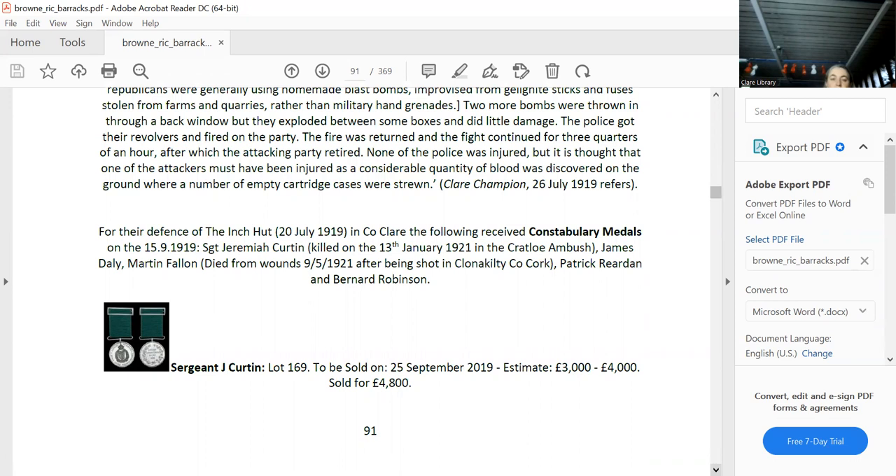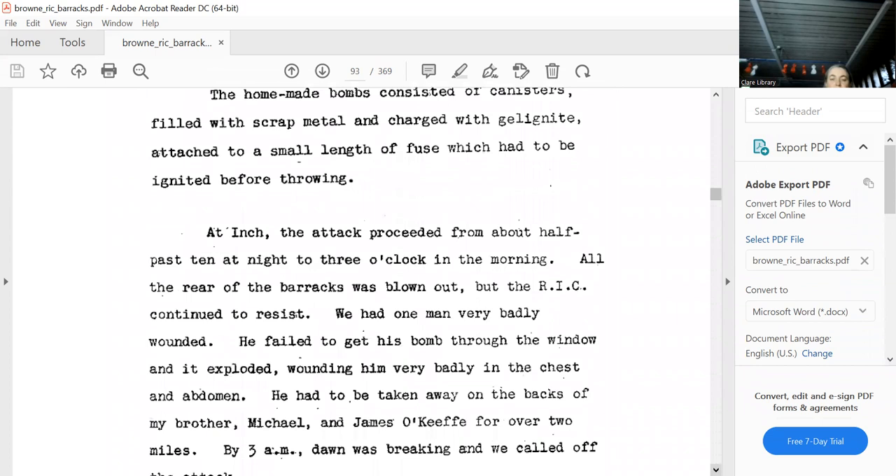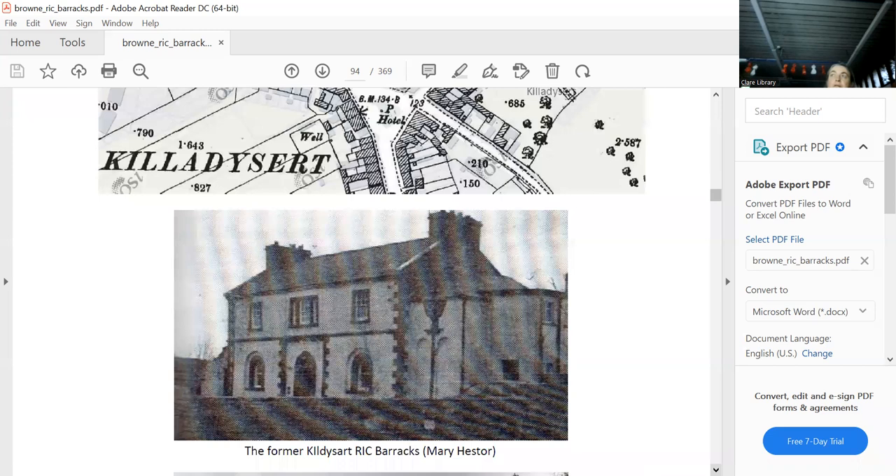That's the attack, again from Joe Barrett. That's just what a typical hut looked like — that's what Inch more than likely was. Kildysert: that's from Mary Hester again — I thank her for this. It's gone now, and it's actually a Garda station today, which makes sense. The original barracks is obviously gone.